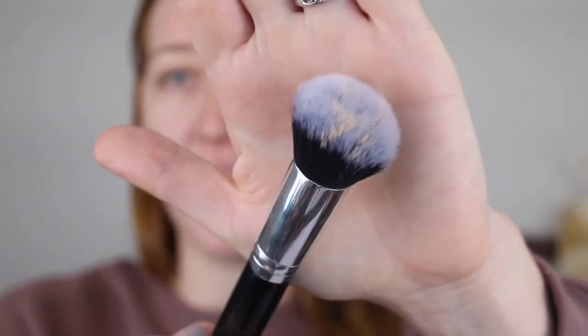First impressions: it doesn't have a scent which is really nice. It is a bit of a thicker consistency but it's blending out very nicely. I really like how it's sitting on my skin so far and definitely agree with the medium coverage claim. I can still see a little bit of my redness and marks underneath but it's giving a nice coverage and smoothing out the skin. The sponge side is giving a more glowy finish than the brush side.